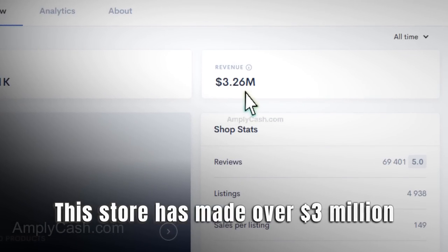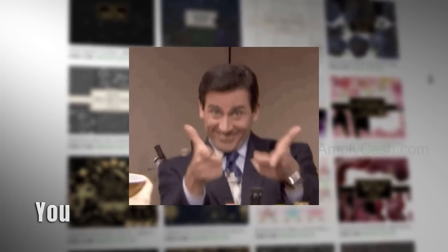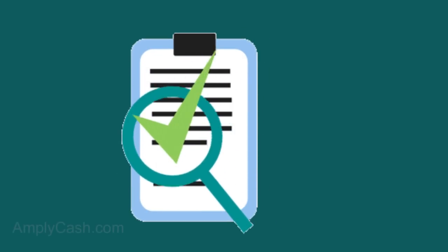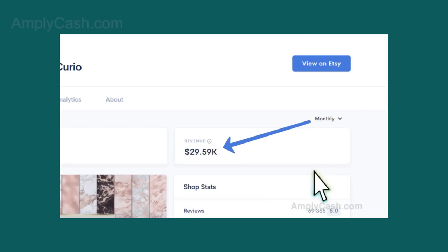This store has made over 3 million dollars by selling crazy, simple digital products. And guess what? You can whip up these money-making wonders in a matter of seconds. No kidding. In today's video, I'm about to spill all the juicy details and show you exactly how you can kickstart your own epic business with the power of AI.